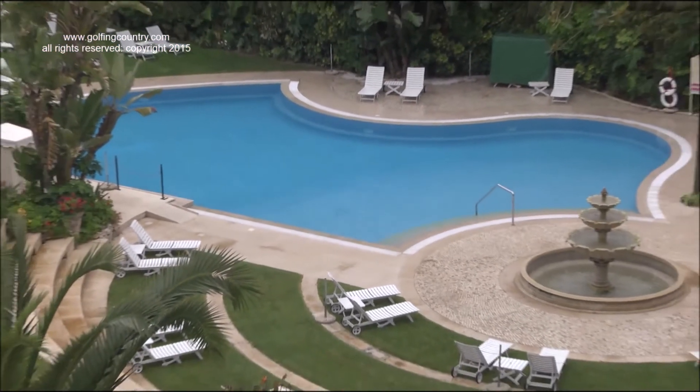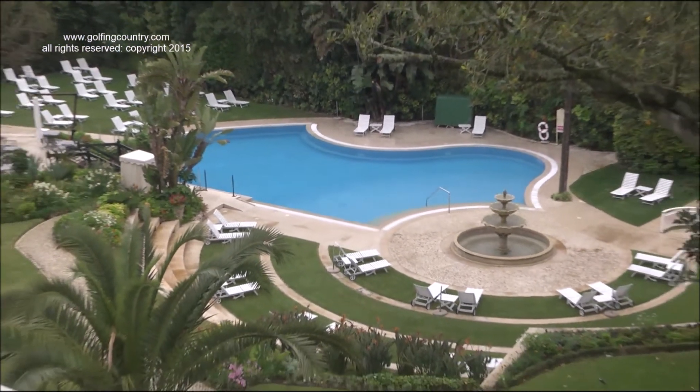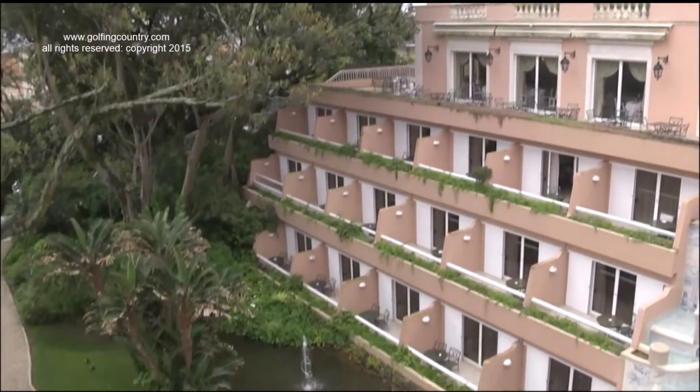Its outdoor pool sits amidst a large and tranquil garden, with fountains and streams.